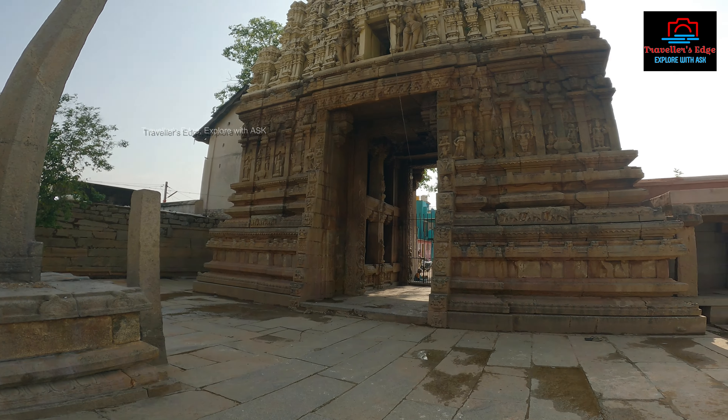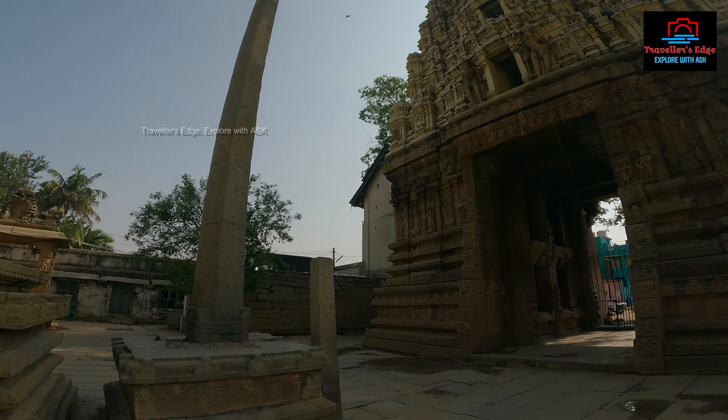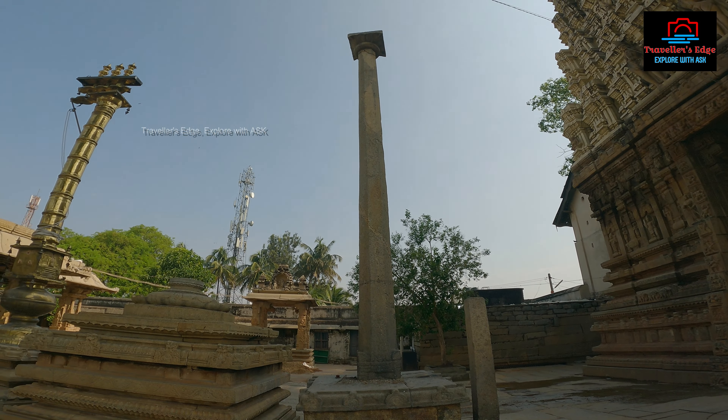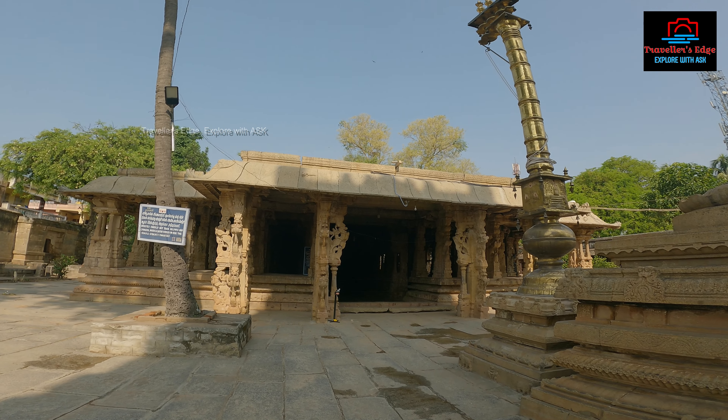This is Kolarama Shetrat, 100 meters in the area. This is the back side of the Shetra. This Shetra is also Dravidian style. This is the back side of the Shetra, and this is the center pillar of the temple. This is the front of the Shetra.